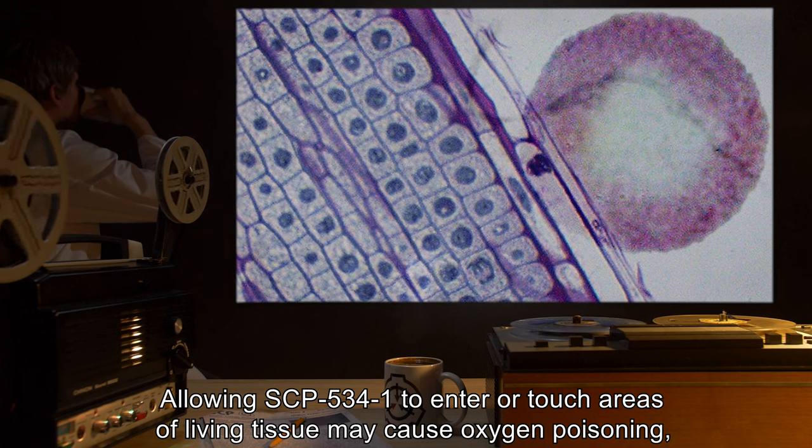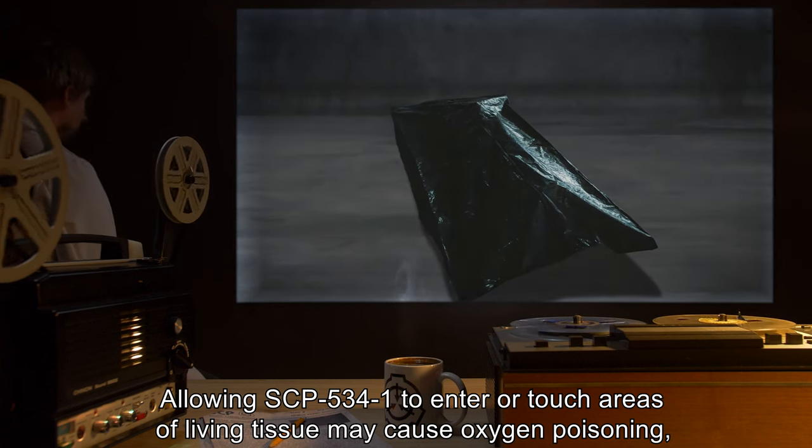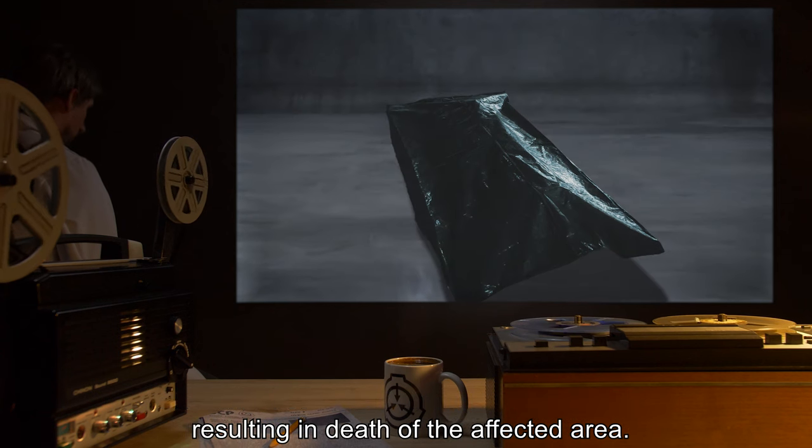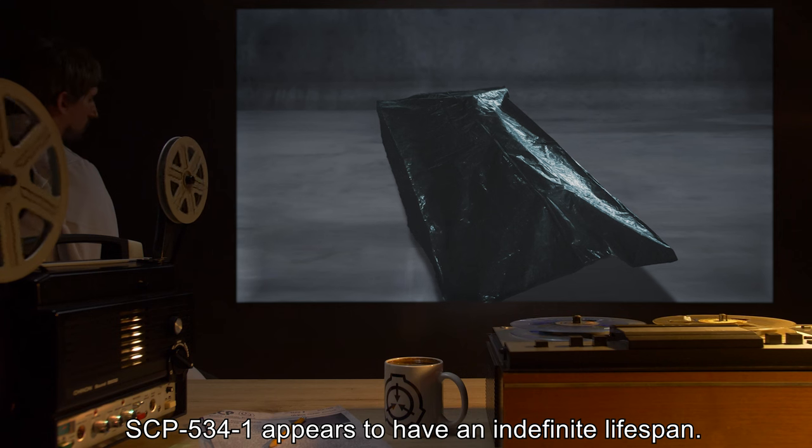Allowing SCP-534-1 to enter or touch areas of living tissue may cause oxygen poisoning, resulting in death of the affected area. SCP-534-1 appears to have an indefinite lifespan.